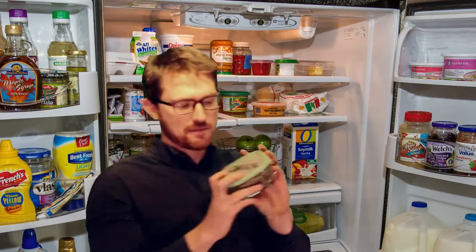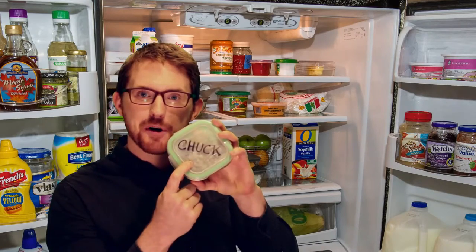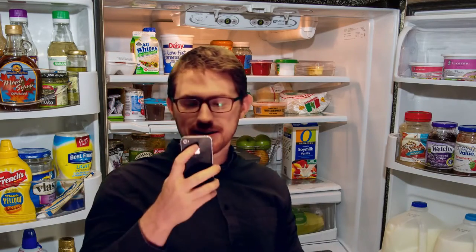See this one? Chuck actually put his name on it, so that means I can pick up my phone and text him and see if he still wants this. It's great that Chuck put his name on this, but our office doesn't have a policy of when people need to clean out the fridge — so this could be a week old or a month old.